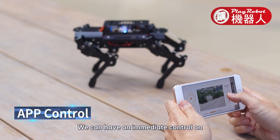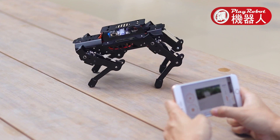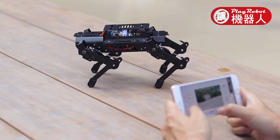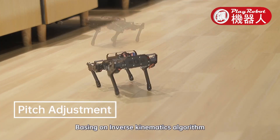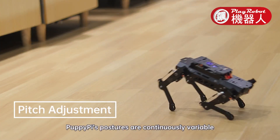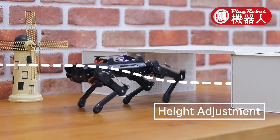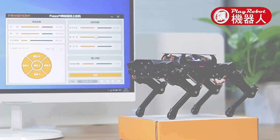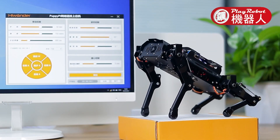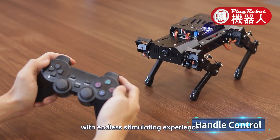We can have immediate control of PuppyPi with its app. Based on inverse kinematics algorithm, PuppyPi's postures are continuously variable. Upper computer software or wireless controller provides you with endless stimulating experiences.